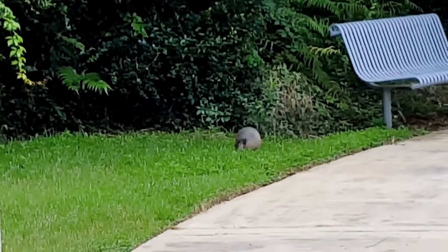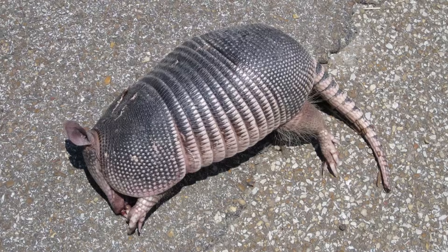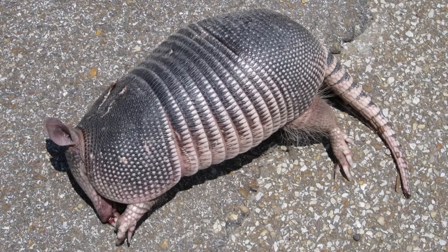In the wild, armadillos typically live for 12 to 15 years. However, their armored shells offer little protection against cars, making road accidents a significant threat.